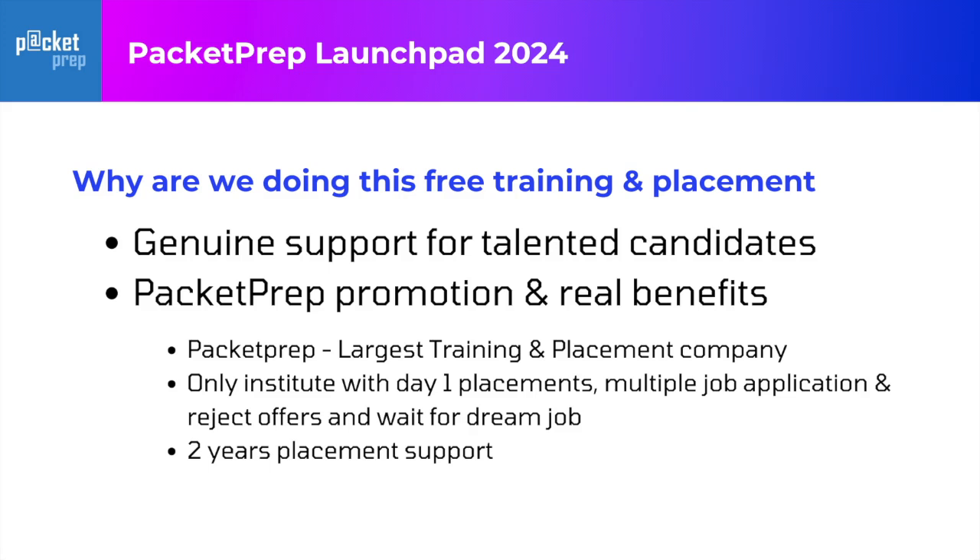The last and most important thing is we are giving two years of placement support. Today is a time where there are a lot of layoffs. It could be that you joined a company and after six months there's a project end. If that happens, you can come back to Packet Prep and again continue your placements. For up to two years, we will guarantee that you get opportunities. Closing the opportunity and cracking the job depends on your skill, but opportunity-wise, we are there with you.